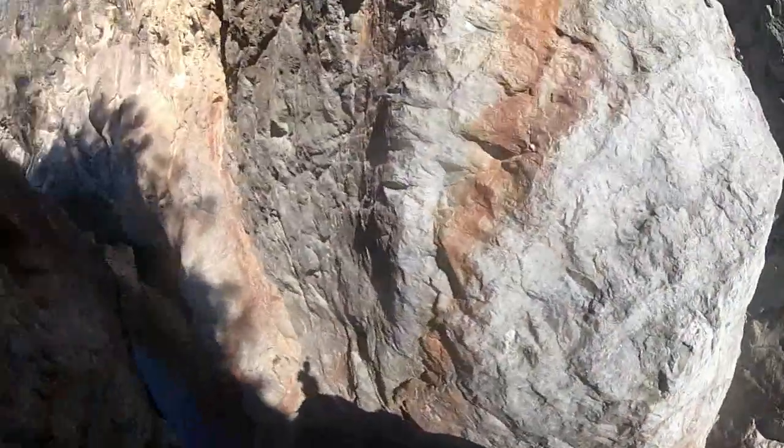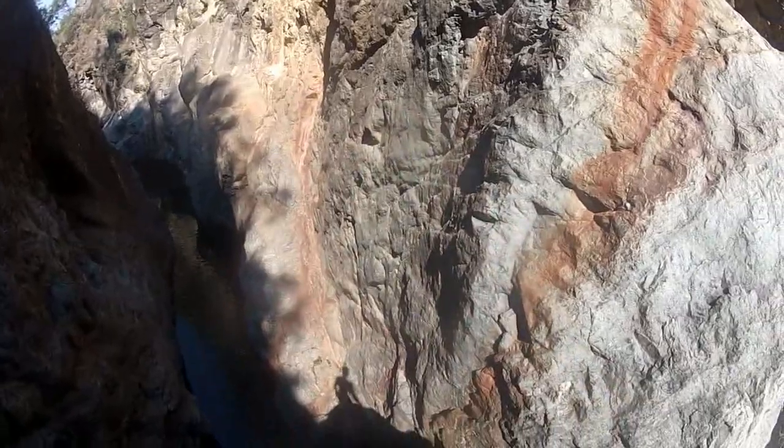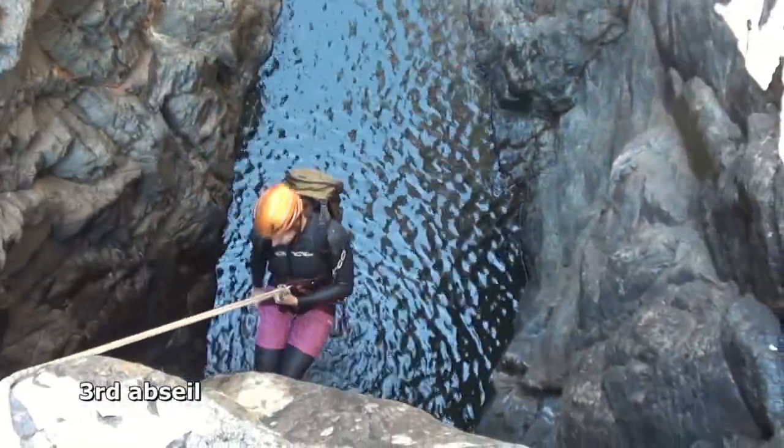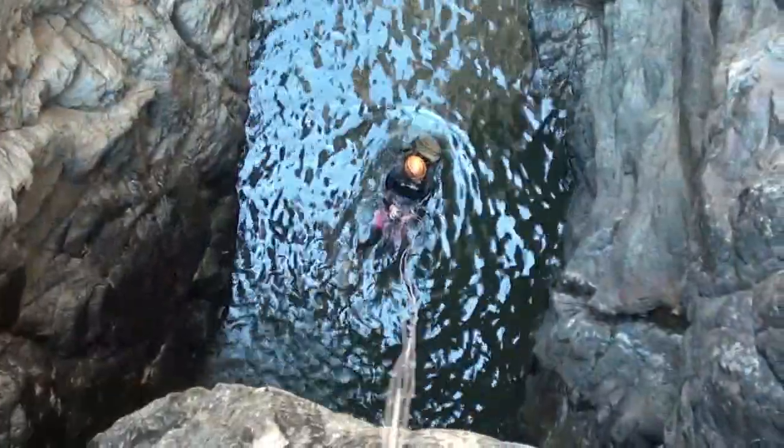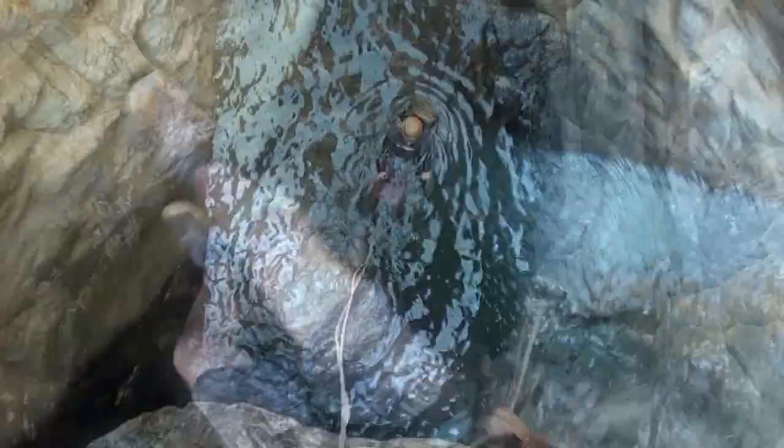The third abseil is from bolts on a massive boulder chock stone in the middle of the creek. It's about 8 metres down, clipping in the water. Then there's a 50 metre swim through a very canyon-like section. The water wasn't as cold as we were expecting given that it's halfway through spring.